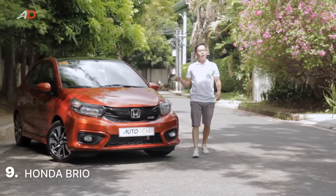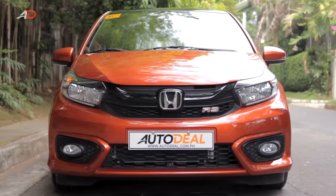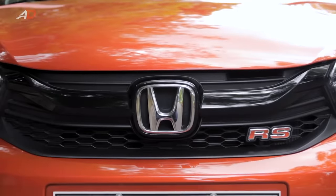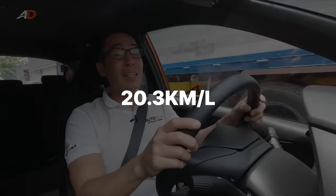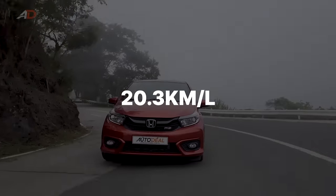If you want a compact and sporty hatchback that will also return excellent fuel efficiency figures, then look no further than the Honda Brio. The Japanese brand's popular offering brings a lot to the table, especially when it comes to driving dynamics. While it does come with a 1.2 liter gasoline engine, it is able to return 20.3 kilometers per liter thanks to its intelligent engine technology and relatively light weight.